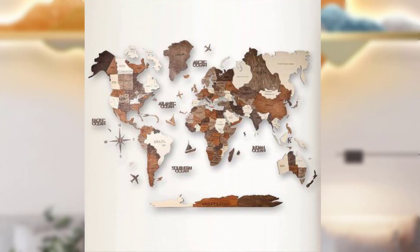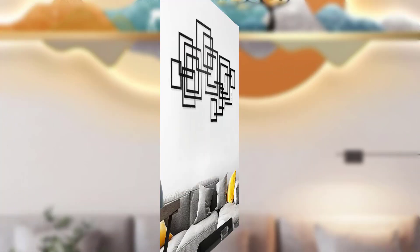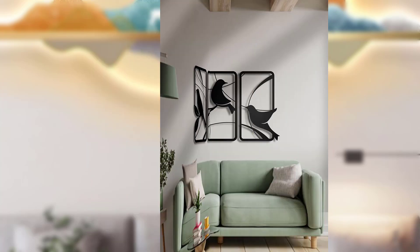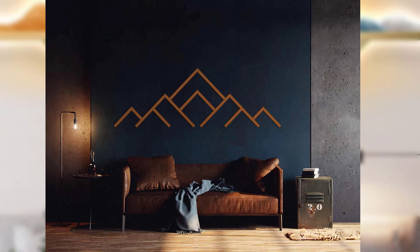Hi guys, welcome to my YouTube channel. Today my topic is minimalist wall decor ideas — less is more. Minimalist interior design has gained popularity for its clean aesthetic. When it comes to wall decor, adopting a minimalist approach can create a sense of calm and visually pleasing atmosphere in your home. In this video, we'll explore some minimalist wall decor ideas that embrace the less is more philosophy.